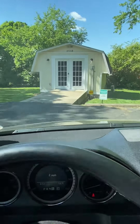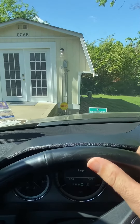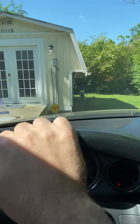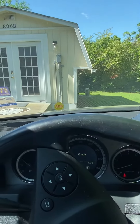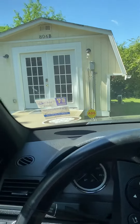You want to pull in and park in the spot, making sure that you are far enough forward so that the other residents around the property can maneuver in their parking spots. I'll show you what I mean in just a second.